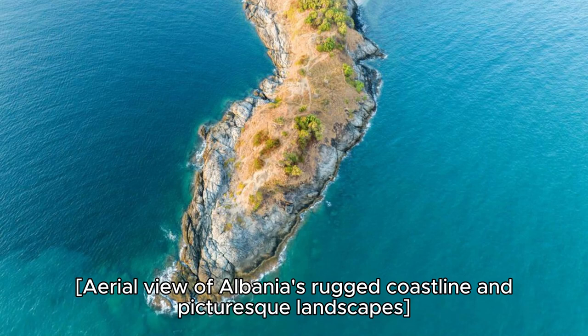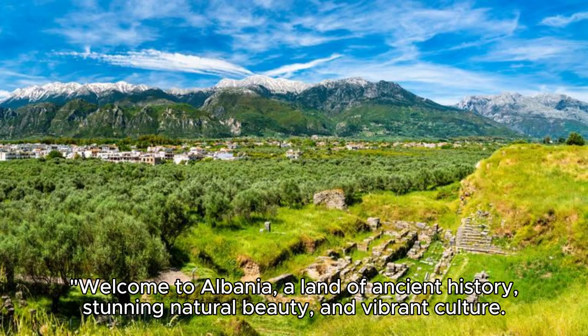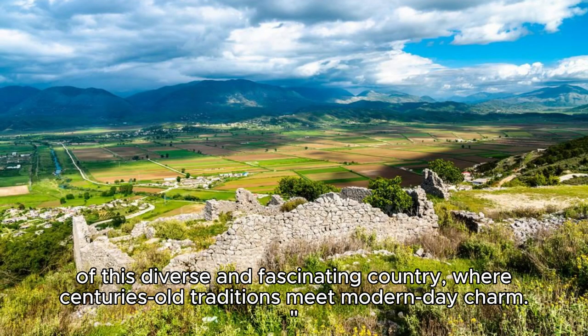Aerial view of Albania's rugged coastline and picturesque landscapes. Welcome to Albania, a land of ancient history, stunning natural beauty, and vibrant culture. Join us as we embark on a journey to explore the top 20 attractions of this diverse and fascinating country, where centuries-old traditions meet modern-day charm.